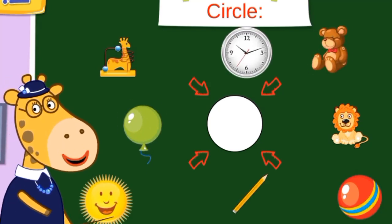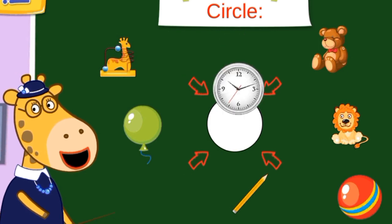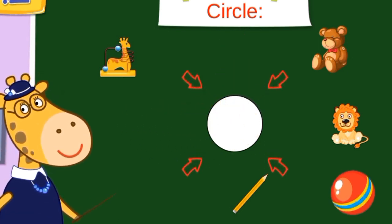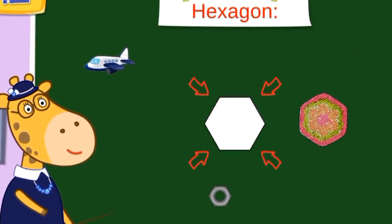Okay, everyone, let's move all the circles into that circle. Sun, clock, green balloon, ball — they are circles.